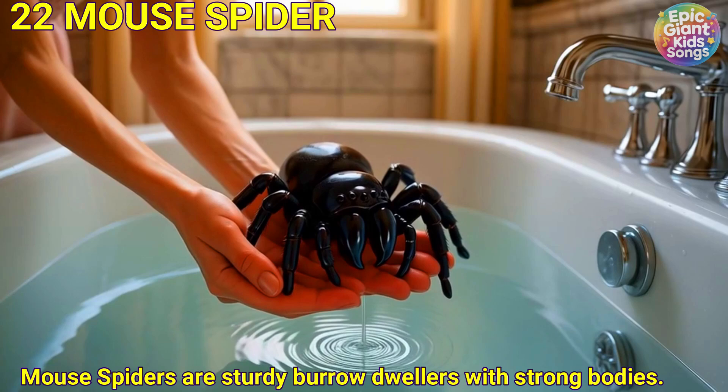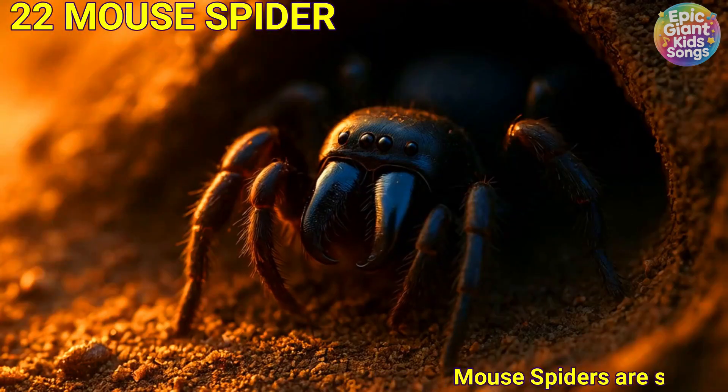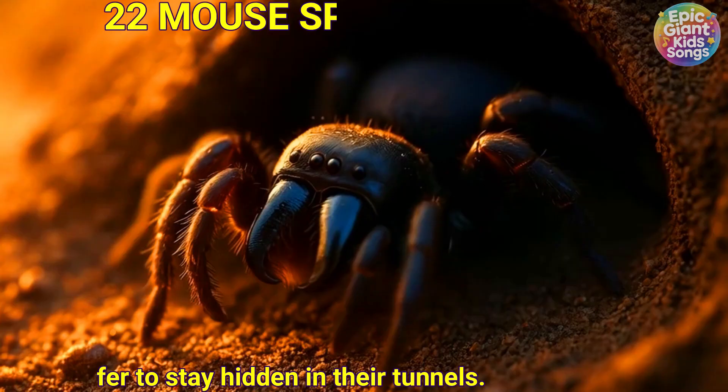Mouse spider. Mouse spiders are sturdy with strong bodies and burrow into the ground. They prefer to stay hidden in their tunnels.